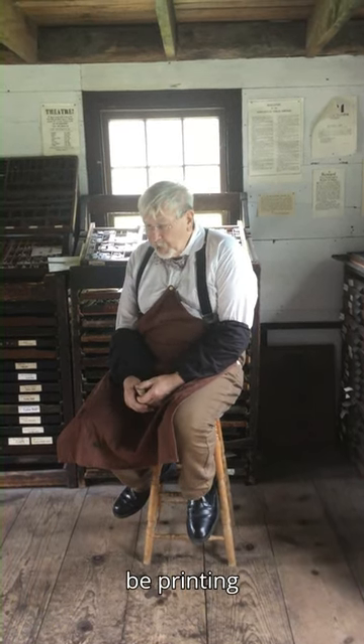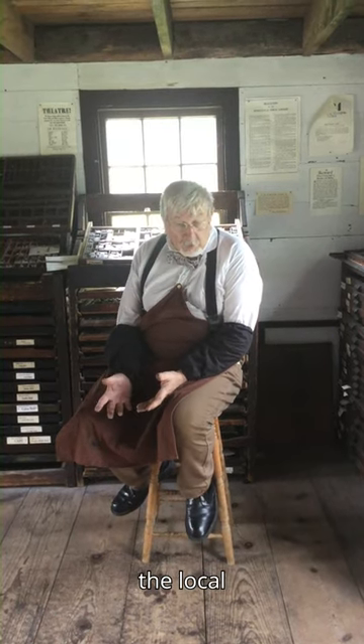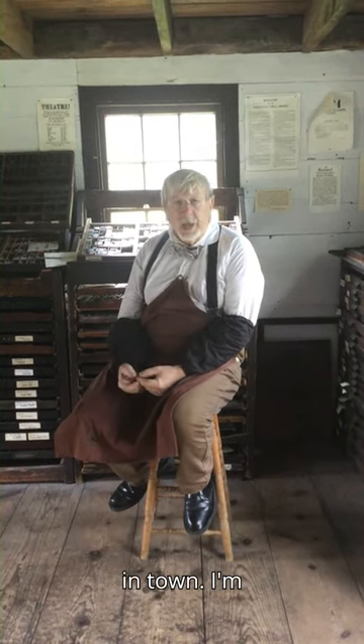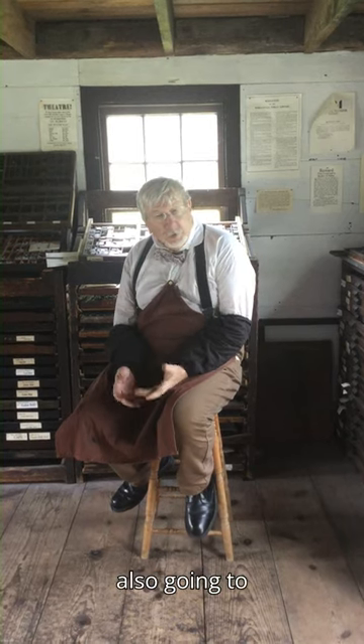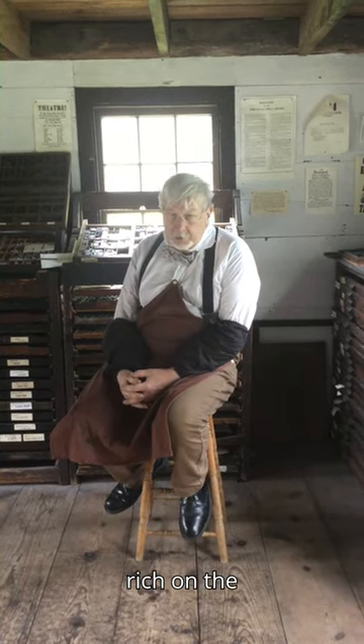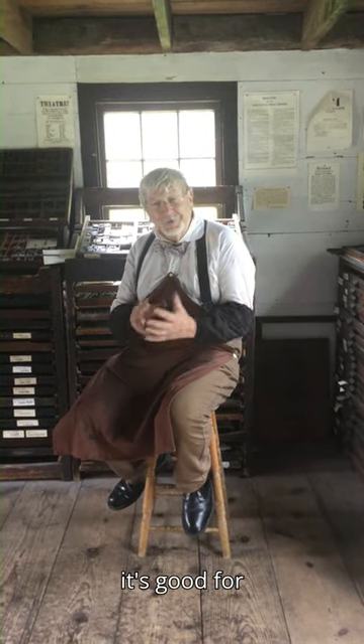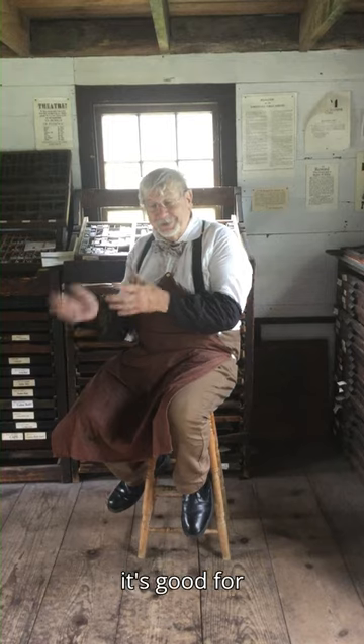I'm going to be printing things for the land office, the law office, for the government, local government, some for the stores — basically I'm a service to the businesses in town. I'm also going to do a newspaper. I'm not getting rich on the newspaper, but it's good for the town, which means it's good for my customers, which means it's good for me.